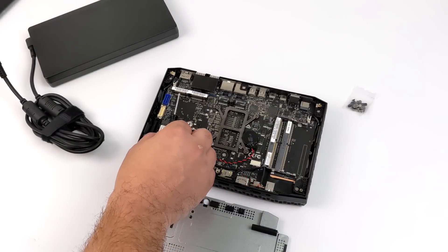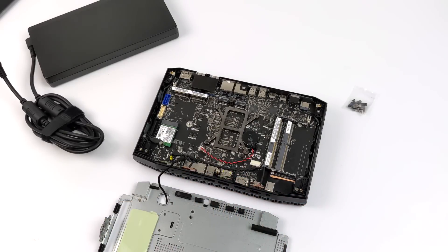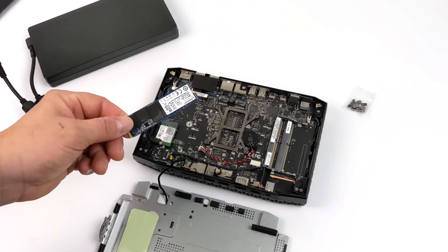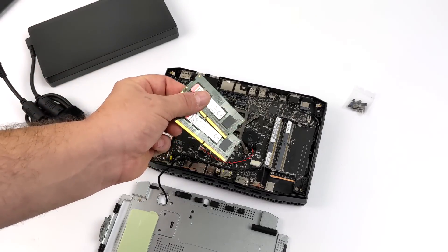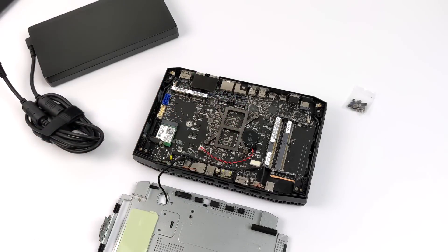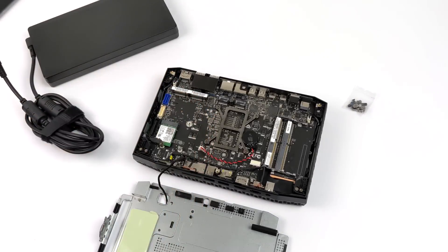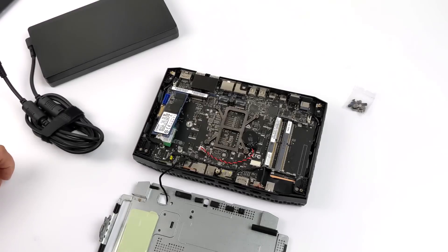This one came bare bones so I do need to add storage and RAM. We have two NVMe SSD slots and it uses SODIMM RAM. I'm going to go with a 1TB Kingston NVMe SSD, and for RAM I'm going with 16GB of DDR4 running at 3200MHz running in dual channel, also branded as Kingston. Since I'm going with a single NVMe drive I do have the option to add another one later to max out storage, but I think 1TB should be fine.